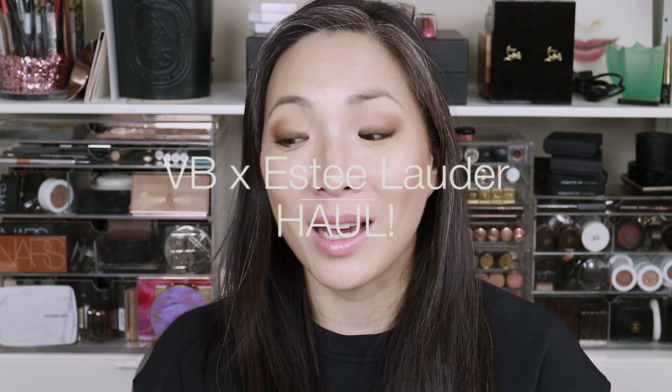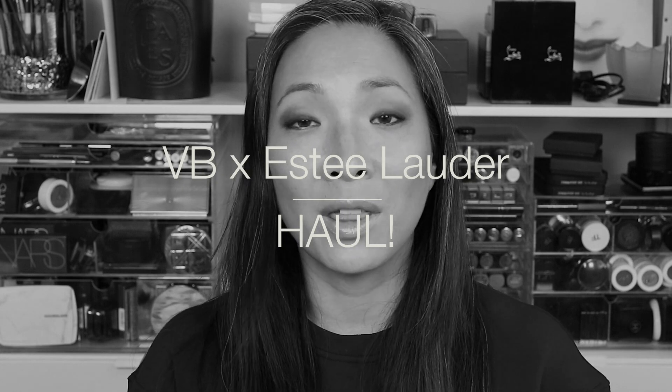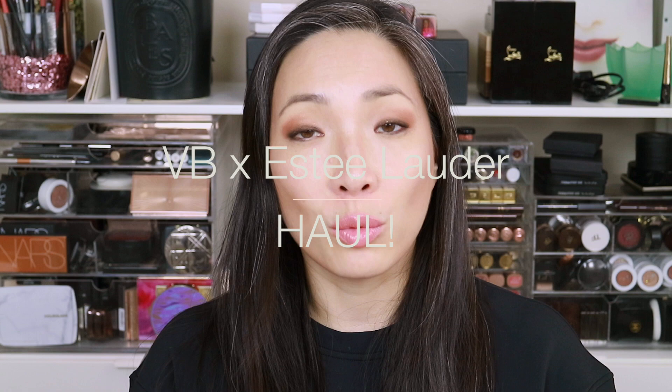Hey guys, welcome back to my channel. I've got a very exciting video for you today. This is the haul and unboxing of the new Victoria Beckham Estée Lauder collaboration that has come out recently.